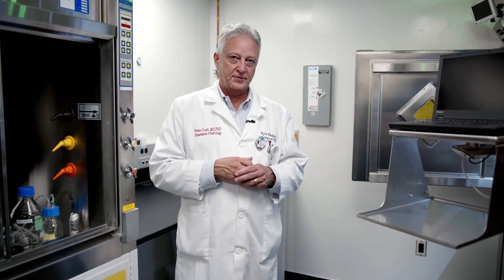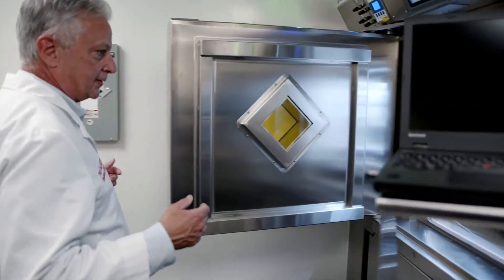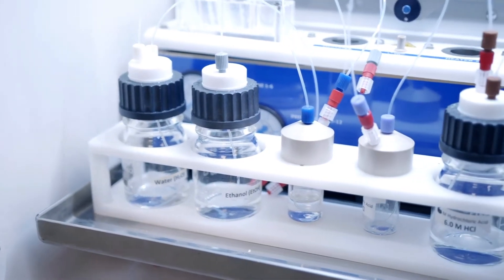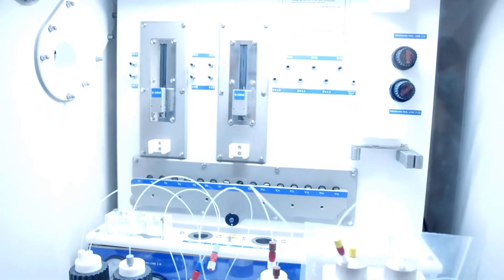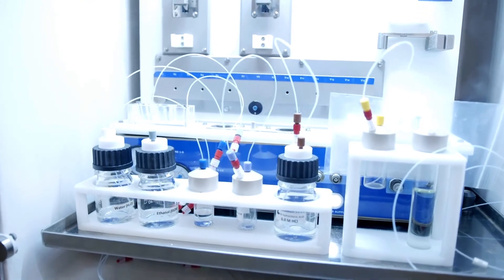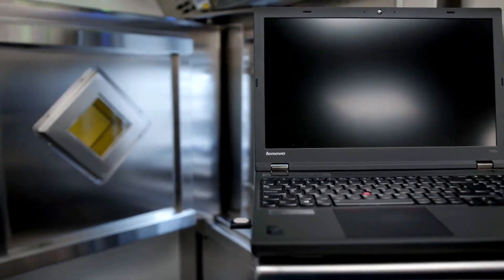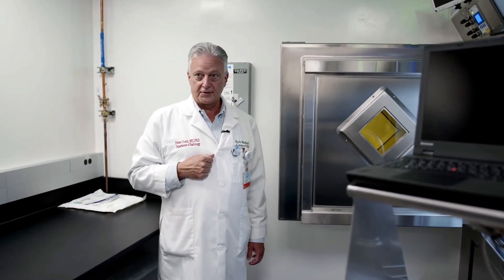I'm going to give you a close-up of one of the hot cells. This one is not in the GMP lab but is very similar to the devices we have there, and it shows you what's inside those hot cells. This is a chemical processing unit behind leaded stainless steel doors, and everything is controlled automatically by a laptop computer positioned next to the hot cell. As we process the radiopharmaceuticals everything is controlled electronically, and then we can transfer the material to the quality assurance laboratory for final processing and check.